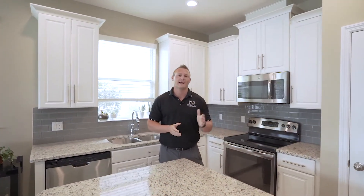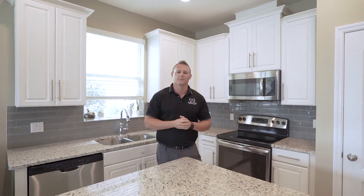Being built in 2014, the kitchen is really the centerpiece of this home with white cabinets, solid stone countertops, and open to the living room.